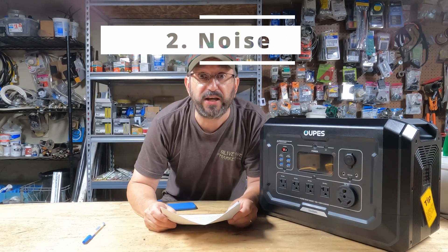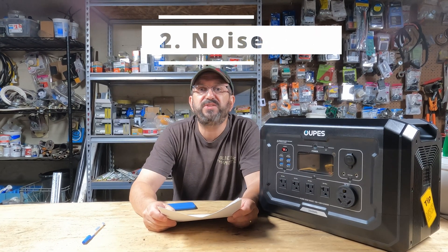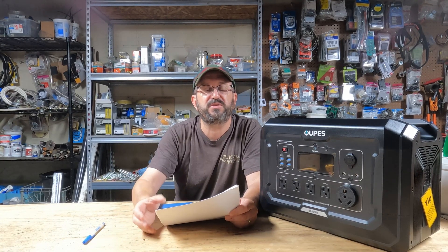Number two: noise! It's noisy! When we used to do farming markets, we would set up some quick trucks and they had generators — you couldn't even hear. I couldn't even talk to the customers. It was so loud.